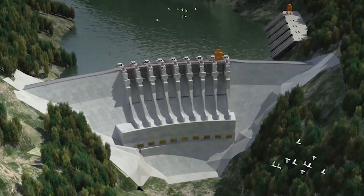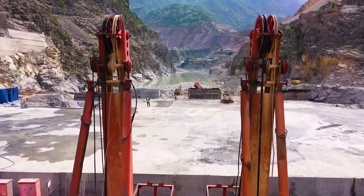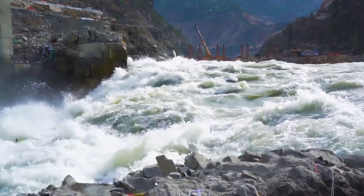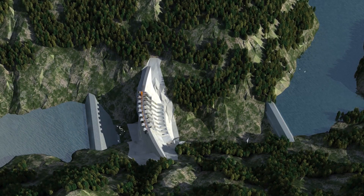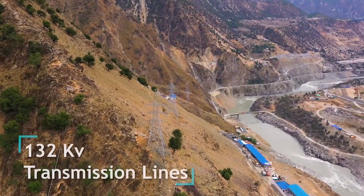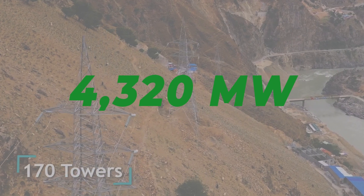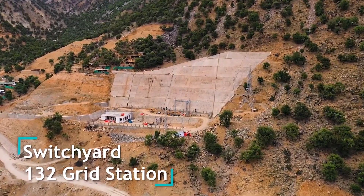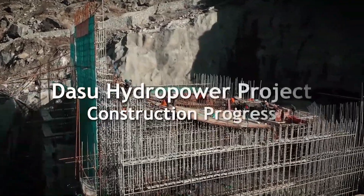The Dassu hydropower station stands as a testament to Pakistan's commitment to harnessing its natural resources for sustainable energy production. Located in the scenic Kohistan district of Khyber Pakhtunkhwa province, this ambitious project aims to deliver a staggering 4,320 megawatts of clean, renewable energy to the national grid upon completion. Let's delve deeper into the intricacies of this monumental undertaking.